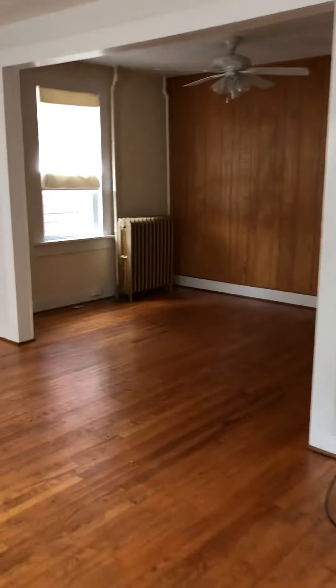We're at 14 North High. It's August 18th, 2018. We're going through a rental property that's completely redone, ready for the new tenants to come in.